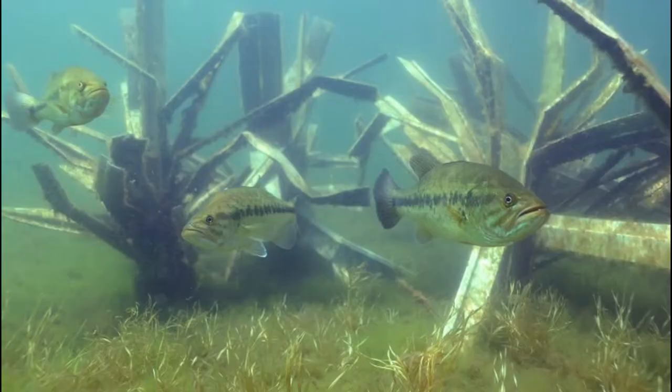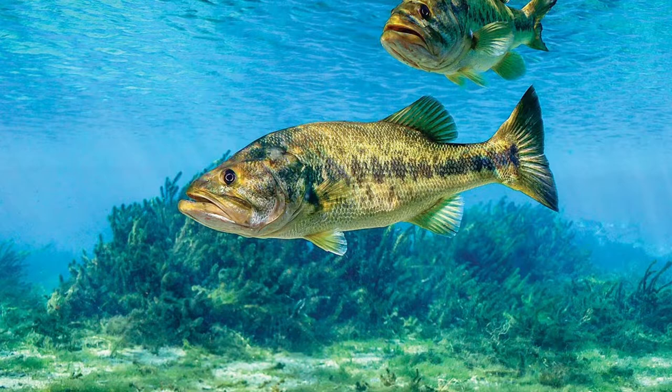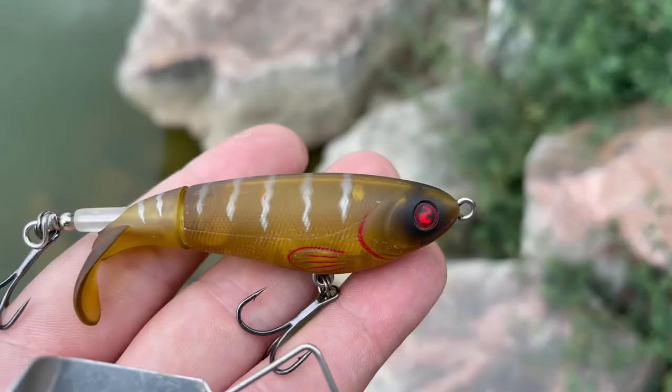When it warms back up, they can pop to that offshore rock, those humps, ledges, underwater structure or cover, and that last surviving grass, as that area will be richer in oxygen compared to areas where the grass has started to die.